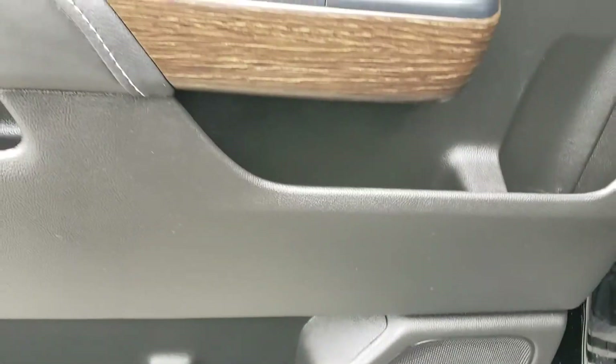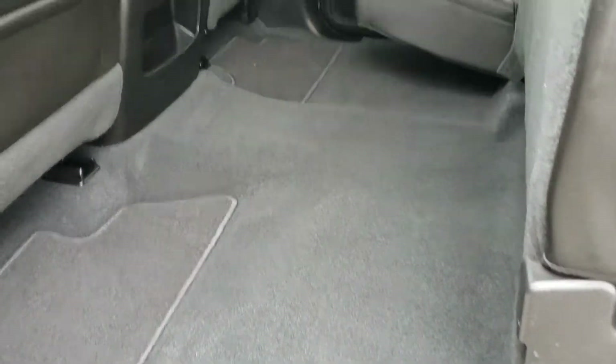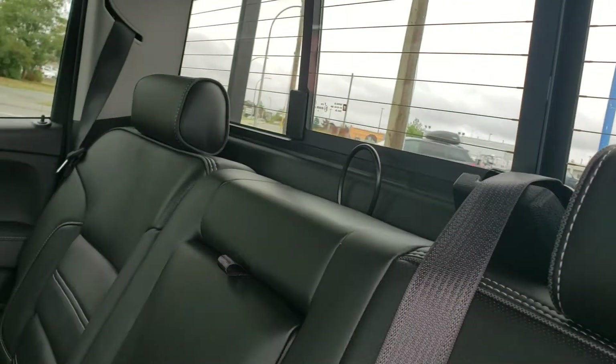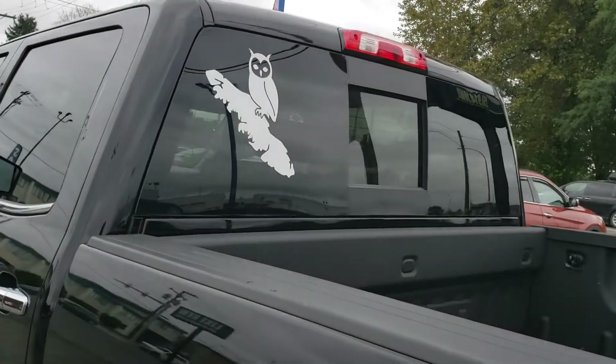Moving to the back, there's a power window and storage in the door with two levels so you can pack quite a bit in. More storage behind the front seats and another charge source back there. The rear seat features a 60/40 split, tons of room, a fold-down cup holder, and a power rear sliding window. Tinted rear glass adds privacy and helps keep things cool.